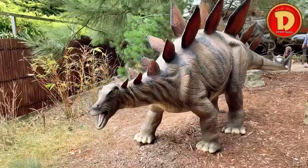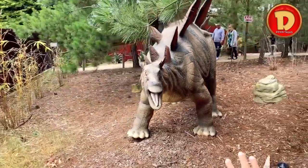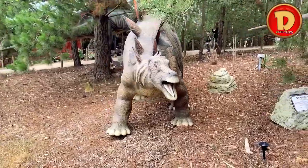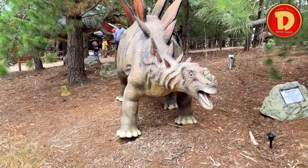Stegosaurus. It has spikes all around its body and its tail. It uses those spikes to defend itself from other large predators.